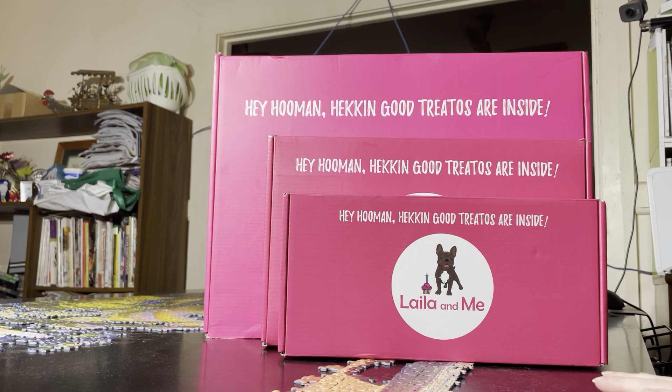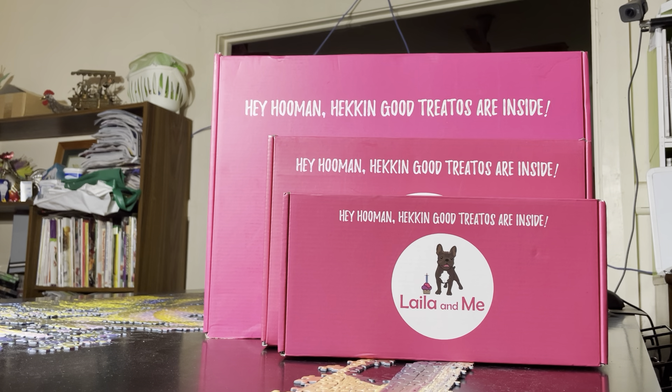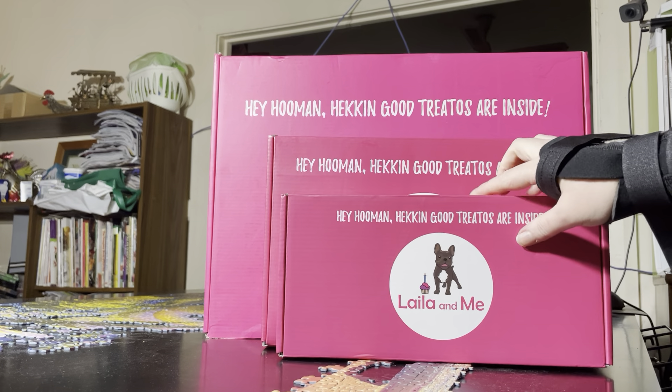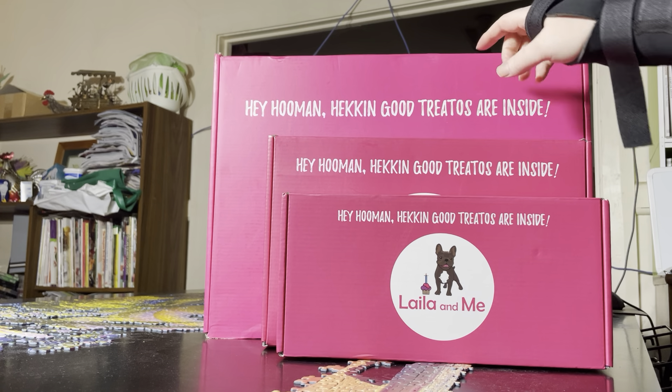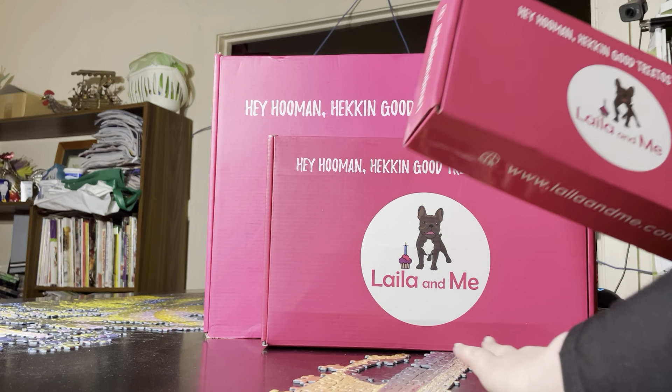You'll notice I've got three boxes here, I've still got one more to come in the mail. One of these boxes Australia Post did a number on with damage. So I thought I would unbox these — I've got one, two, three from different orders with different items.